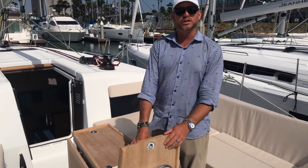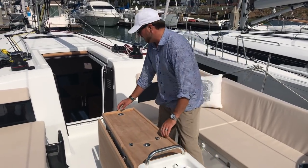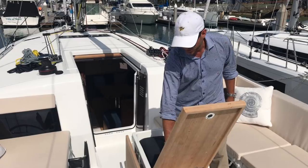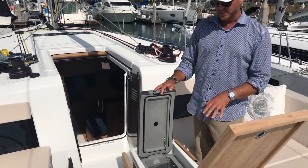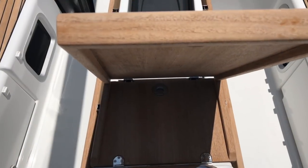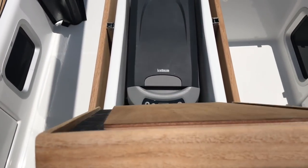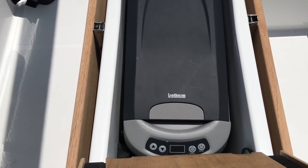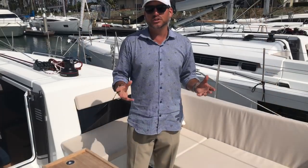This is a nice opening storage locker for bottles, and then we have a designated spot here for an Isotherm 12-volt refrigerator. This is a cool unit because with it you can actually take it out, unplug it, and take it with you — it keeps all of your drinks cold, and if you're going into shore for the afternoon you have a nice cooler to bring drinks in.